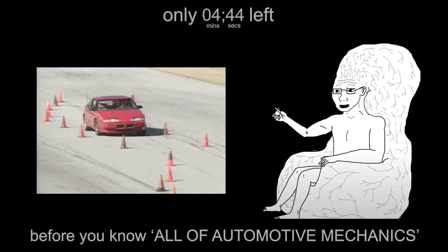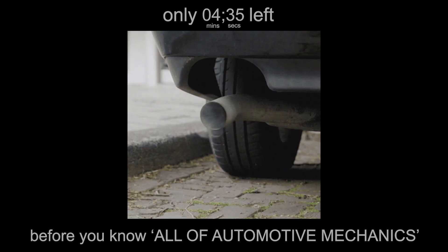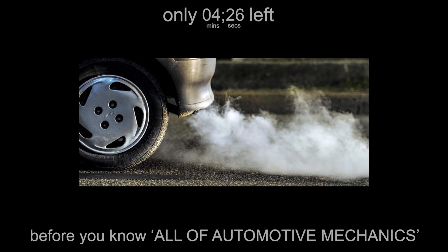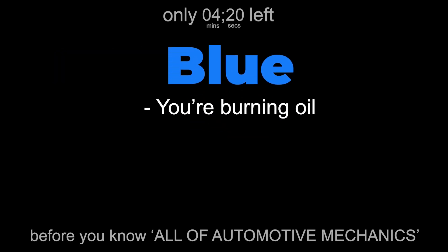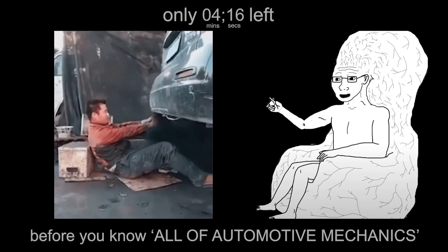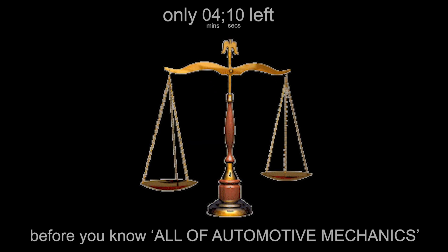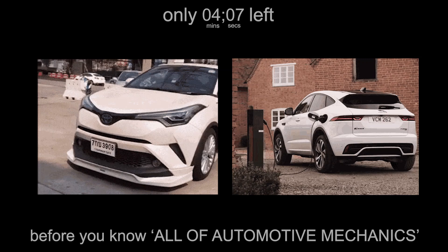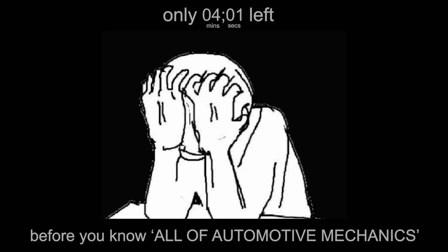In newer cars, there can be multiple sensors before and after the catalytic converter to make sure everything's working as it should. The gases then travel through the tailpipe, exiting at around 100 to 200°C, often carrying traces of unburned fuel, moisture, and carbon soot. That white puff you see on a cold morning? It's mostly water vapour condensing in the chilly air. If it's blue, you're burning oil; if it's black, you're burning money. Modern systems use active exhaust valves that open or close depending on throttle input, balancing sound and efficiency. Hybrids and EVs don't even have exhaust systems — no tailpipe, no emissions, and sadly, no growl.